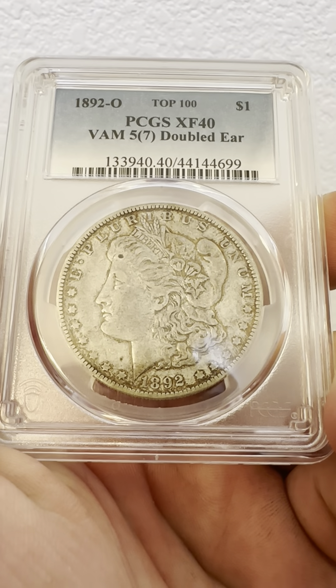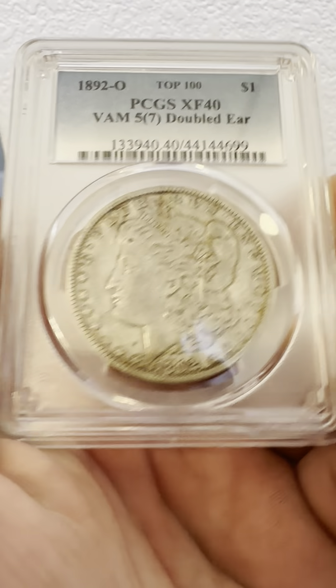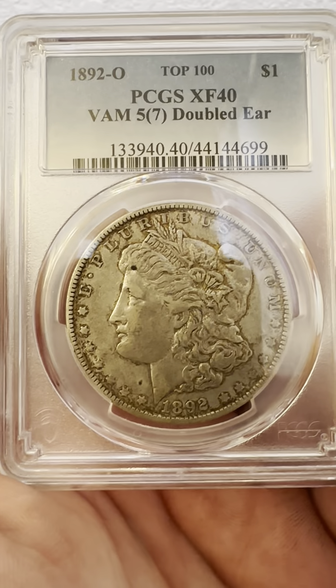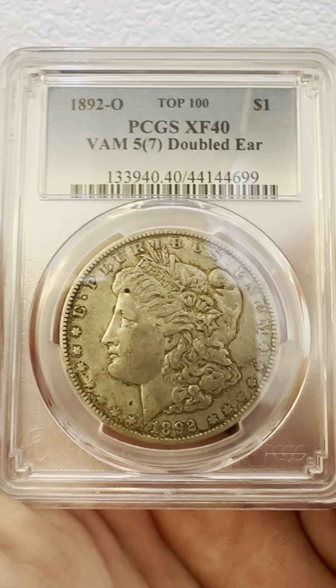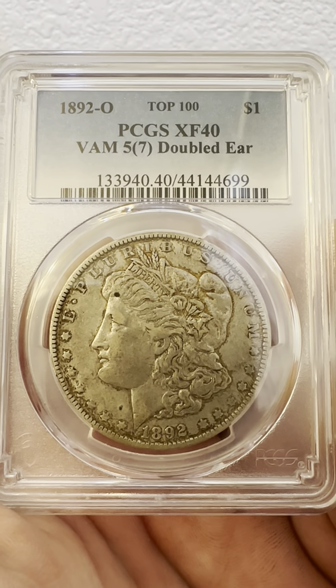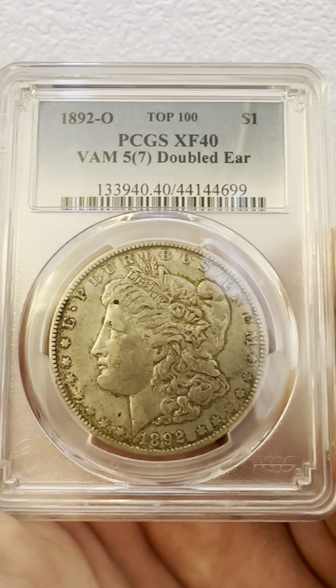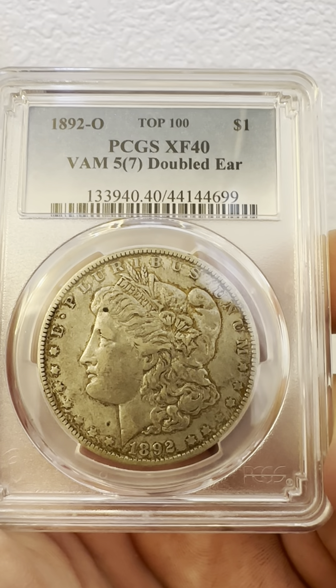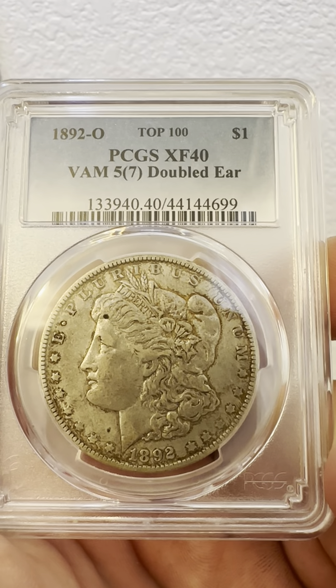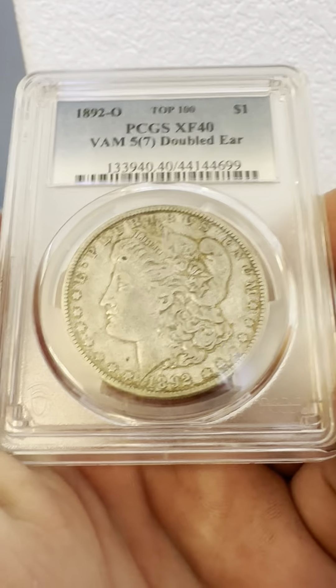Hello everybody, thank you for joining my YouTube channel. If you haven't already, like and subscribe. Today we have an 1892-O New Orleans mint mark one dollar, PCGS extra fine XF-40, VAM-5, parentheses seven, double ear. And as you can see on the obverse...